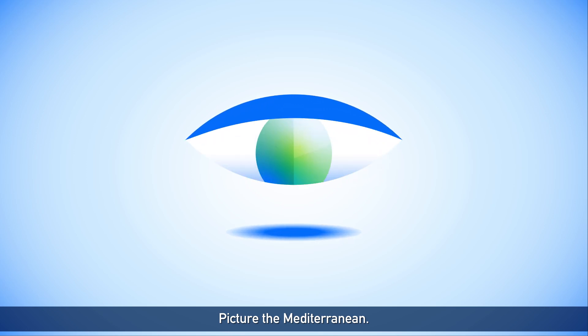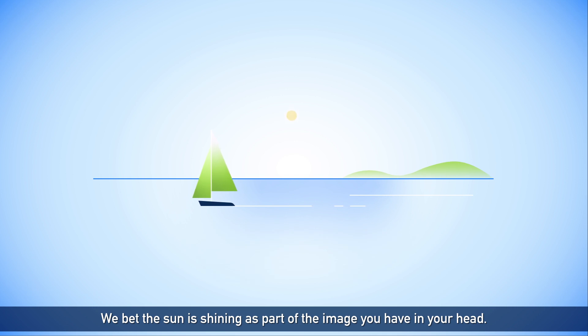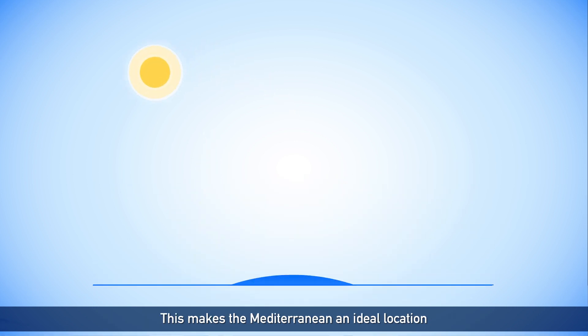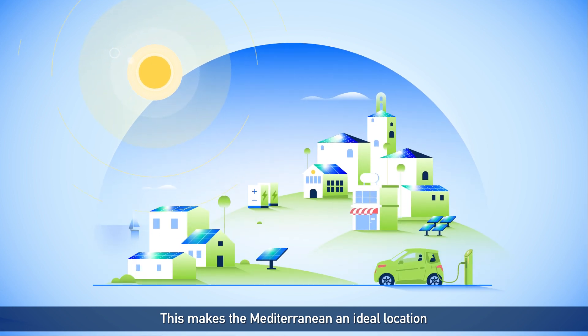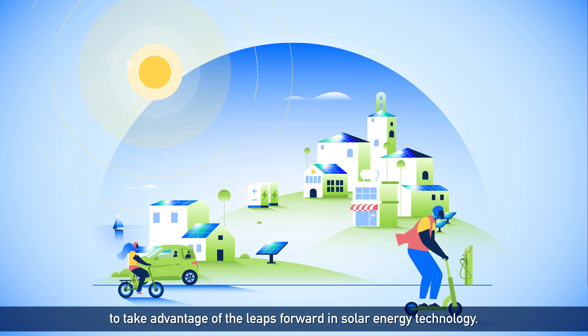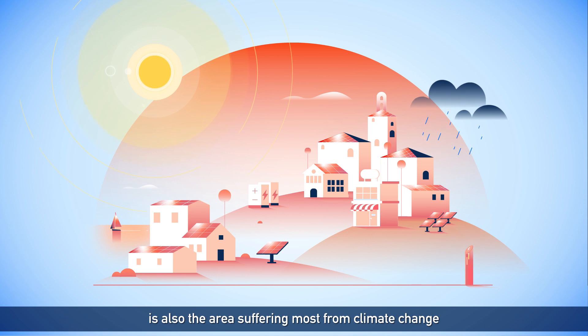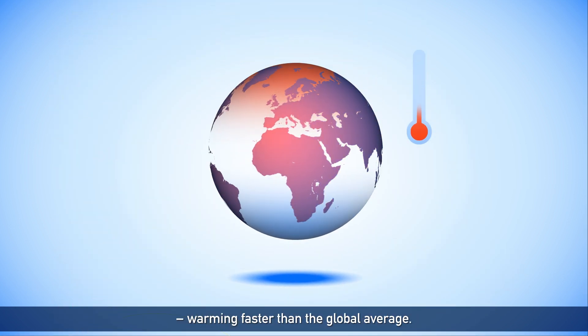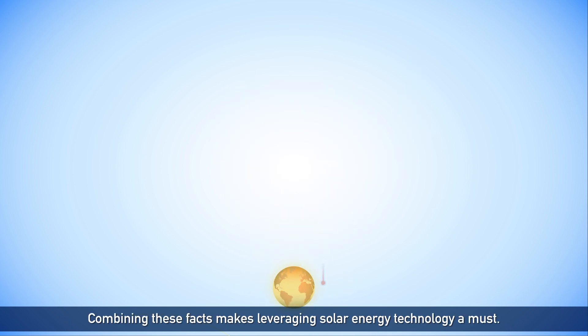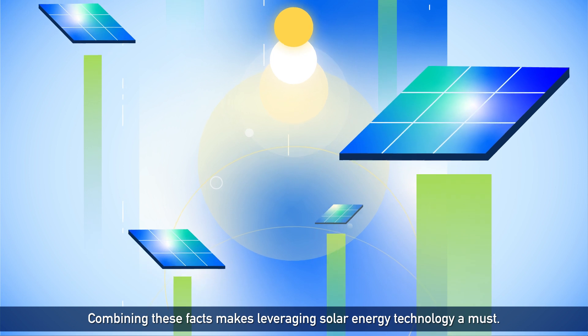Picture the Mediterranean. What do you see? We bet the sun is shining as part of the image you have in your head. This makes the Mediterranean an ideal location to take advantage of the leaps forward in solar energy technology. On top of that, the Mediterranean region is also the area suffering most from climate change, warming faster than the global average. Combining these facts makes leveraging solar energy technology a must.